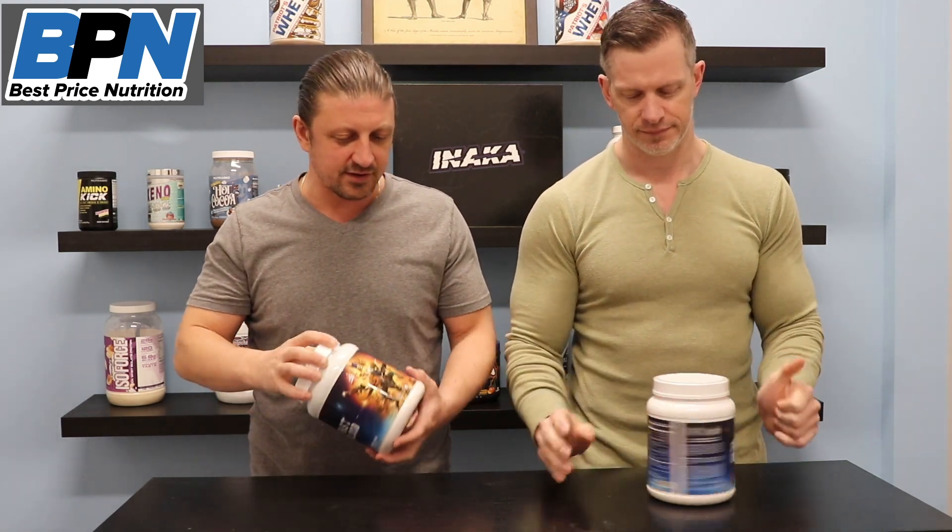Hey guys, John and Jeff here with Best Price Nutrition. Visit the website at bestpricenutrition.com. If you are not already subscribed, hit that subscribe button down below and ring the bell. If you want to join today's video, give us a thumbs up — it helps the video get out there.